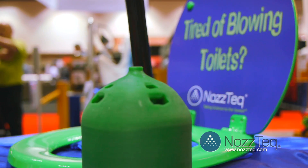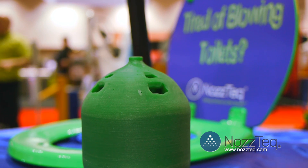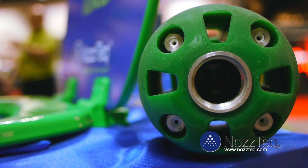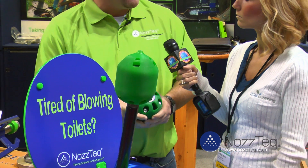What that helps with is it reduces your risk of blowing toilets by the air going through the nozzle and not around it. On top of that, it still has the same technology that Nasdaq is known for. This requires your truck only to run at a little bit above idle to be able to pull it down the line, which therefore it cleans better and it's a true one-pass nozzle.